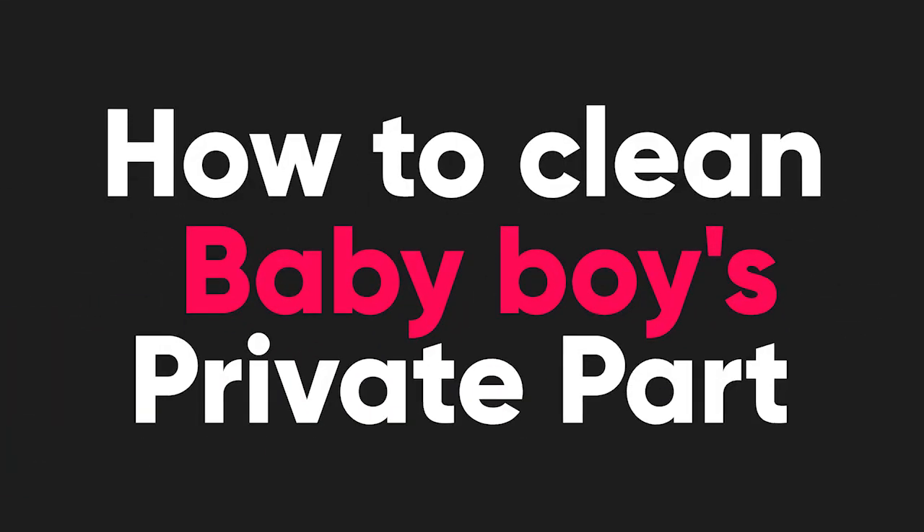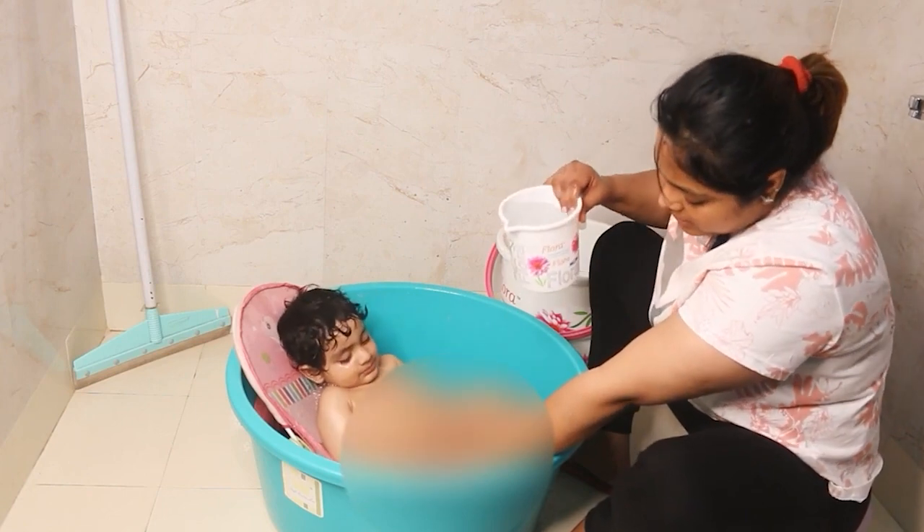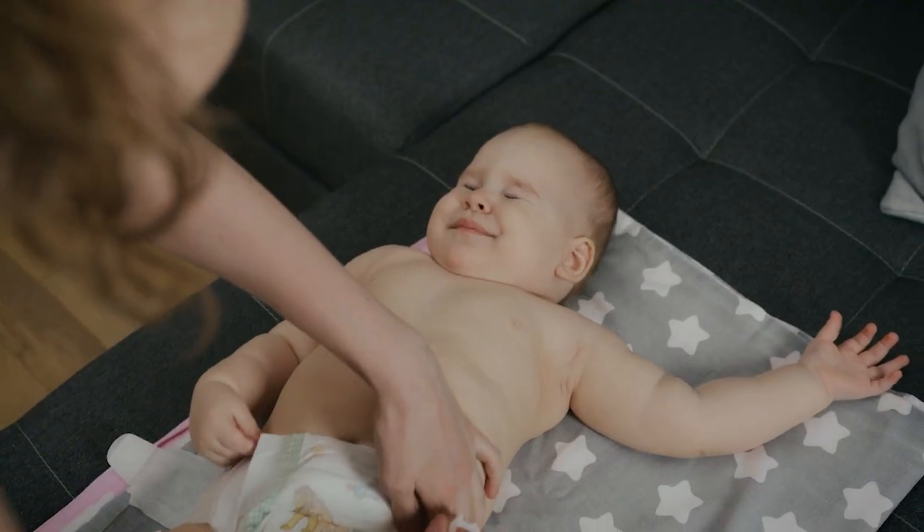In this video, we will know how to clean the baby boy's private parts. We should always maintain hygiene levels so we don't have UTI or urinary infections. In this video, we will know all these things. Without wasting any time, let's get started.